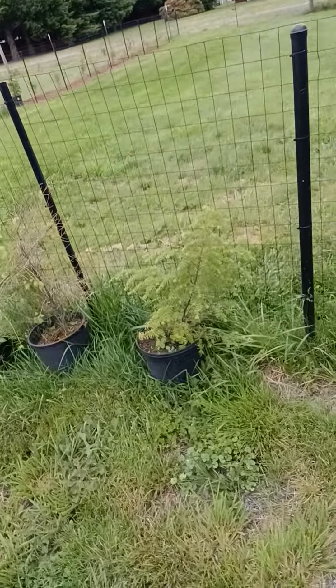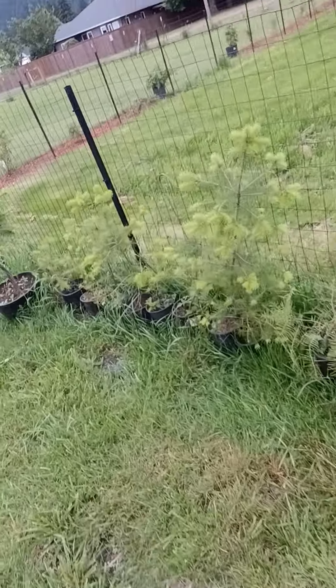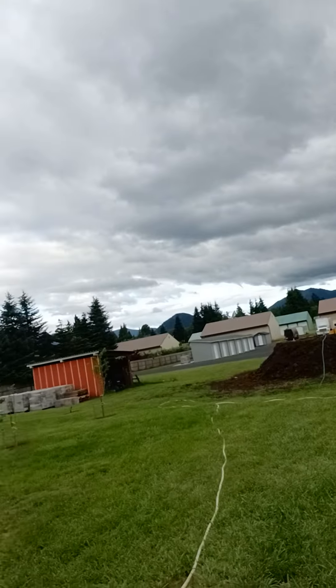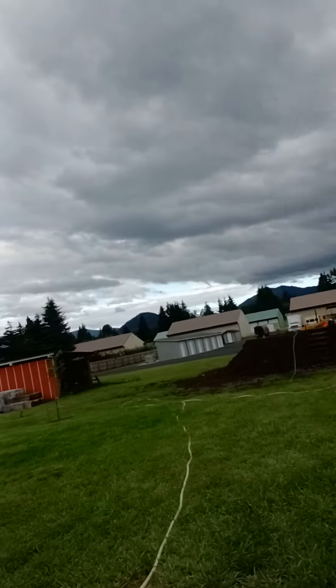I got a bunch of these little trees growing. Don't know what we're going to do with those. But you look around here, we ain't got no trees. You live up in the woods with no trees, that's something else. You need trees. So we'll slowly get them planted. Figure that one out. All right, have a good one.